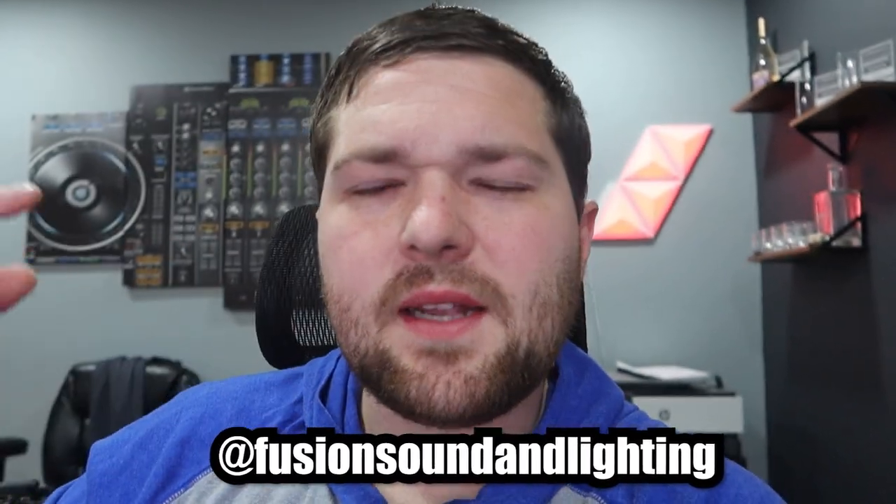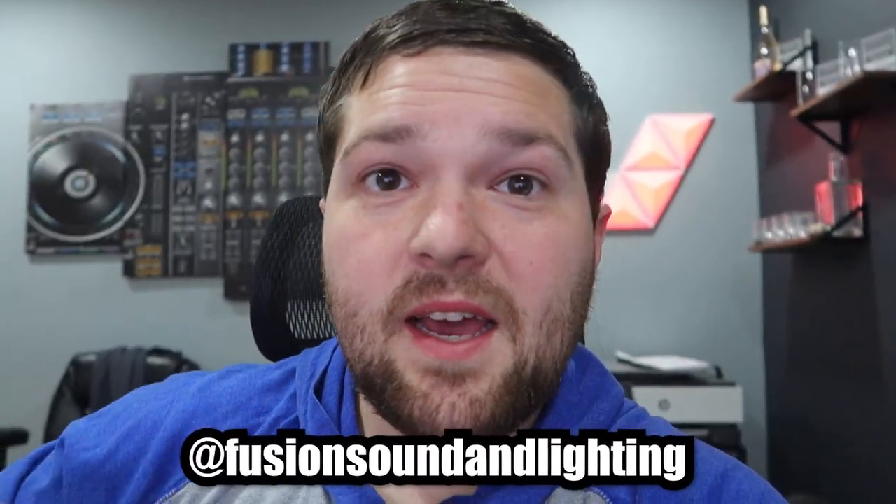Our whole website is getting redone by them and should be up this week — go check out fusionsoundandlighting.com if you want to see what they've done. In general, I hope you guys are enjoying the journey. Go follow Fusion Sound and Lights on Instagram at Fusion Sound and Lighting, and we have TikTok now if you want to follow that. Hopefully we can sit down and do more videos like this, and if you have any suggestions for videos, leave them in the comments.